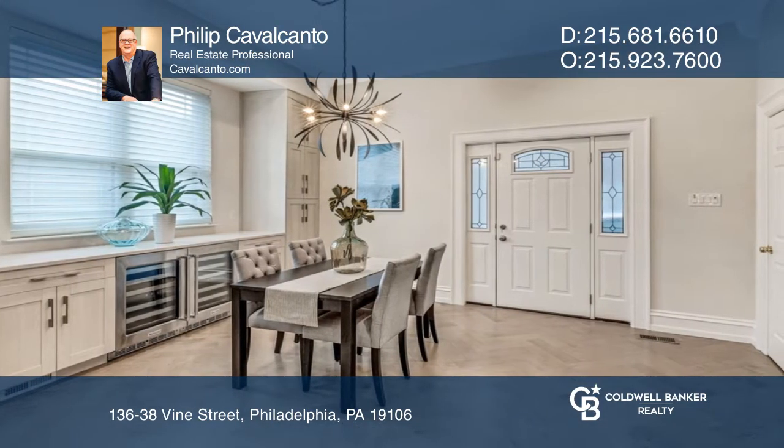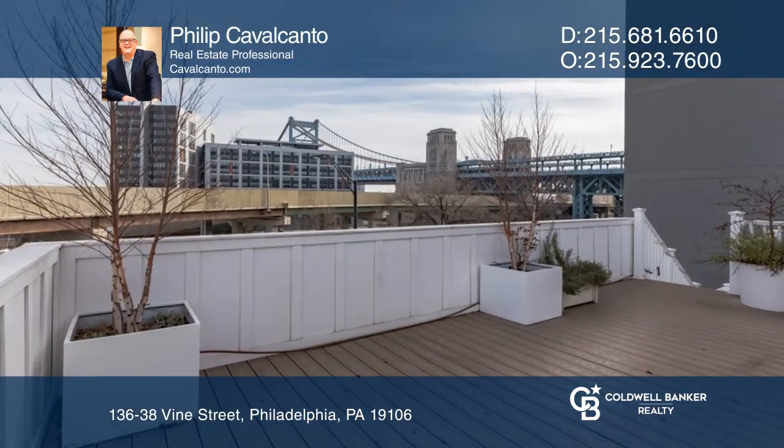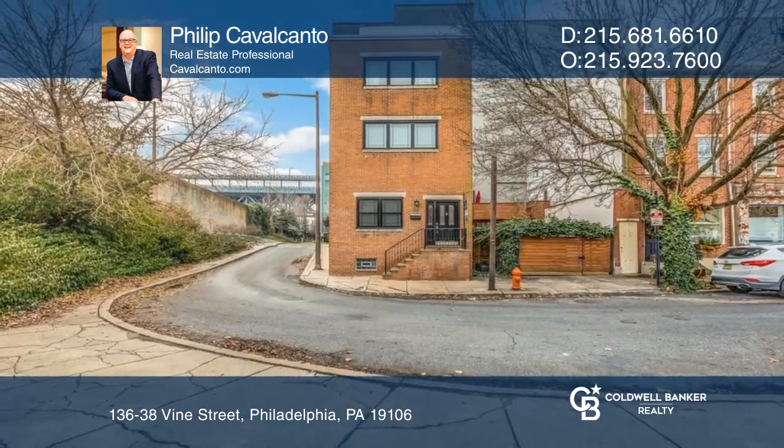The upper level is the primary suite and sanctuary. Step onto your two-level roof deck to enjoy spectacular views of the city skyline. Check it out today with Philip Cavalcanto.